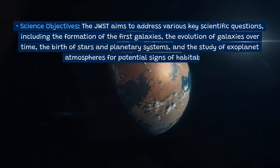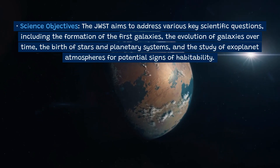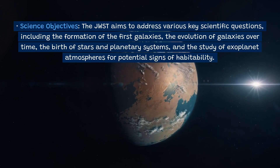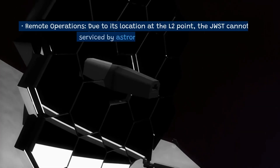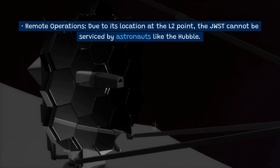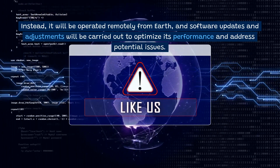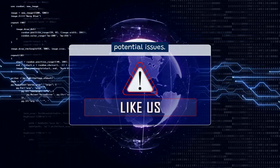Science objectives: The JWST aims to address various key scientific questions, including the formation of the first galaxies, the evolution of galaxies over time, the birth of stars and planetary systems, and the study of exoplanet atmospheres for potential signs of habitability. Due to its location at the L2 point, the JWST cannot be serviced by astronauts like the Hubble. Instead, it will be operated remotely from Earth, and software updates and adjustments will be carried out to optimize its performance.